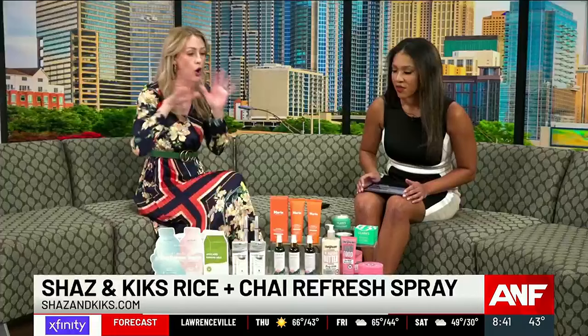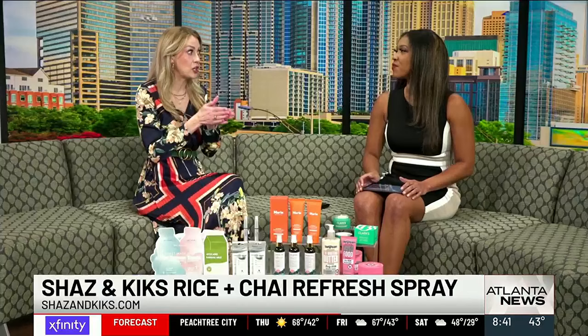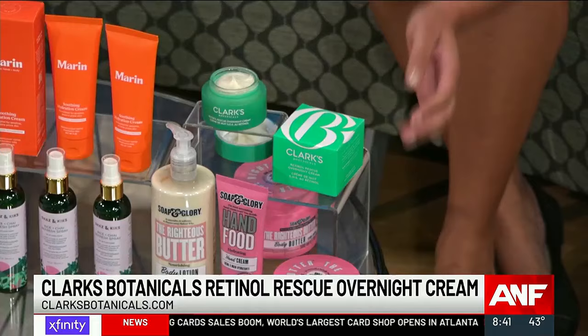Now let's talk about an overnight cream. We know retinol is the best of the best when it comes to aging skin, but so many people struggle with dry, red skin when they use it — not with Clark's Botanical Retinol Rescue Overnight Cream. This gives you all the amazing benefits of fighting fine lines and wrinkles, but also helps reduce redness, leaves your skin incredibly hydrated, and actually boosts collagen production. The clinical studies are off the charts — literally 100% of people love it, and it's all from a botanically-based brand.